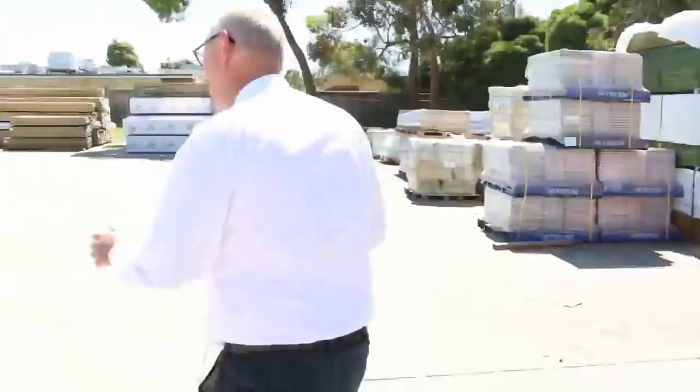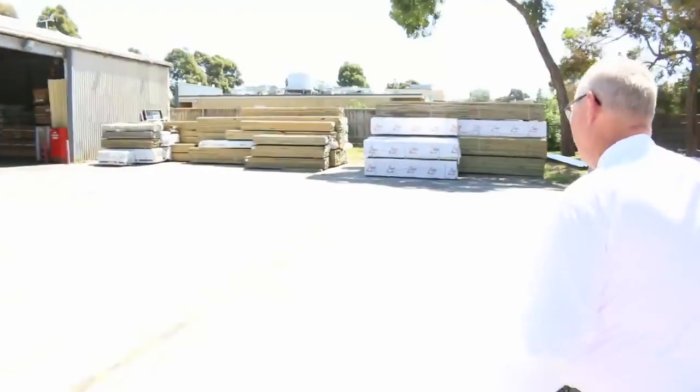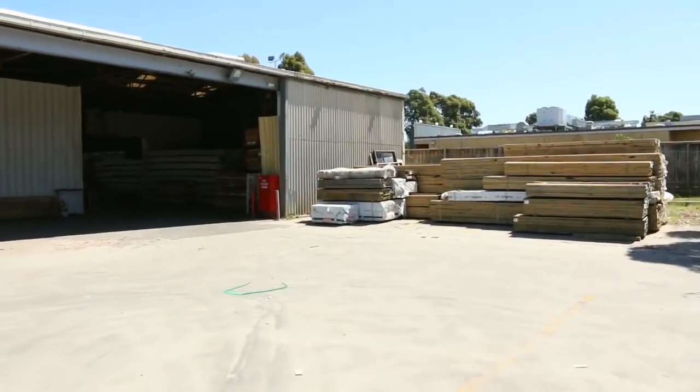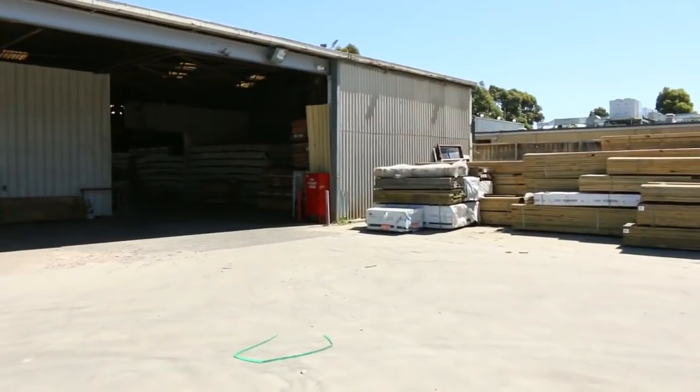Alright, let's make our way towards the shed now. I've got some really, really nice stock in there — a great load of Vic Ash, an awesome load of flooring which has come in as well. Some fantastic stock which we'll take you through to have a look at now.